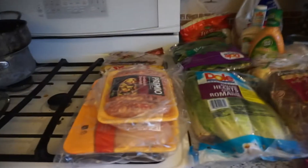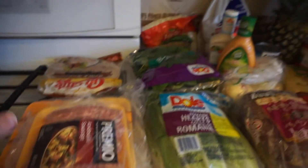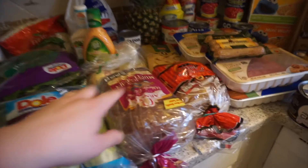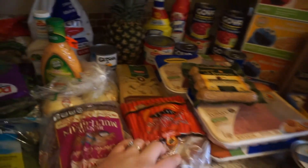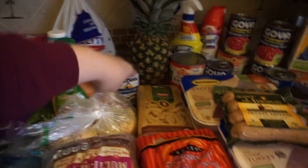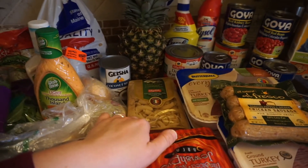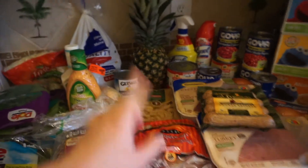So this is in no particular order — it's random. Andouille sausage, chicken breast, whole wheat fajita wraps, spinach, coleslaw mix, romaine, bread, rye bread for Reubens, onions, light thousand island, light caesar, russet potatoes, coconut milk for curry, pasta — I don't know what kind this is, some kind of fancy pasta — and pineapple.